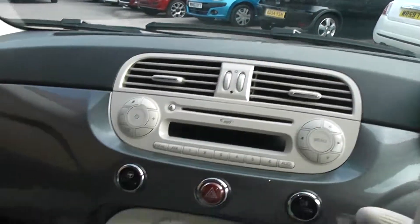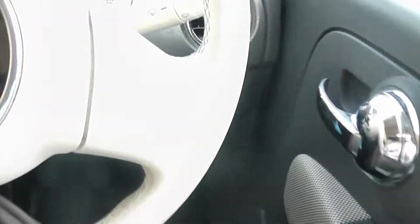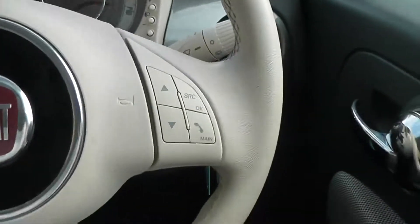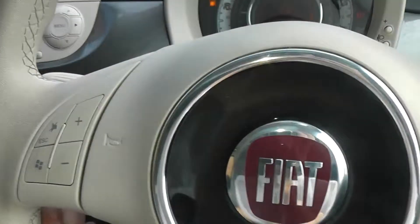Going down the central console, there are various coin trays and cup holders, with storage just underneath the centre console and also in your door cards. The car also comes with steering wheel controls so you can control your FM/AM radio or Bluetooth at the touch of a button.